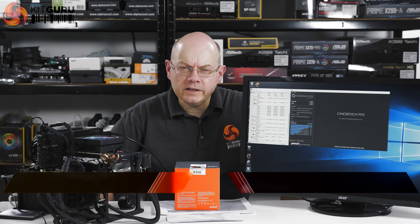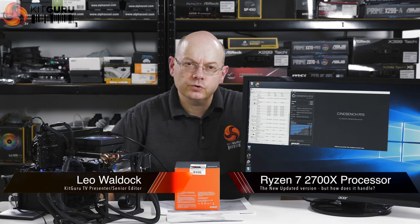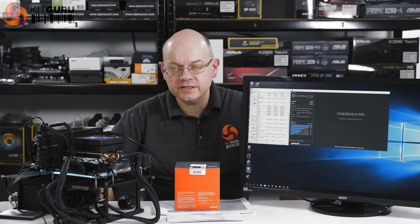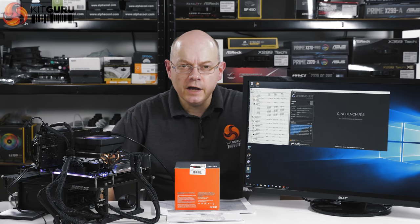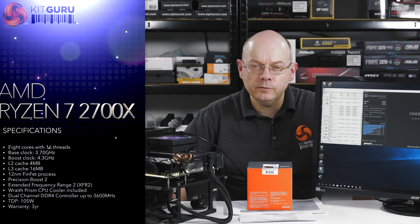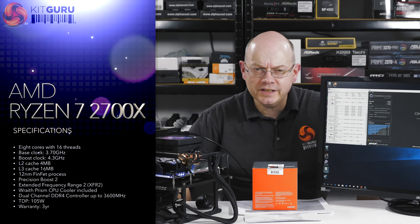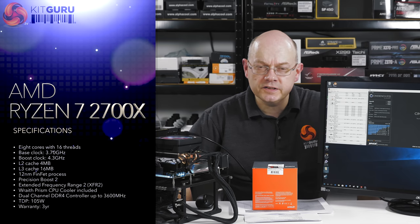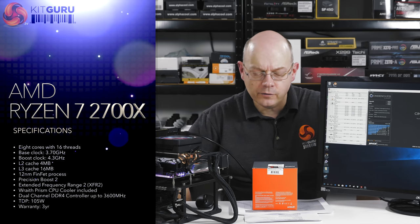I'm Leo Walder for KitGuru. It's been a year since AMD launched Ryzen — that was Ryzen 7: 1700, 1700X, 1800, 1800X. The big news being a whole new platform for AMD, a whole new architecture called Zen, and 8 cores with 16 threads of processing power. And then they filled it up with Ryzen 5 and Ryzen 3.